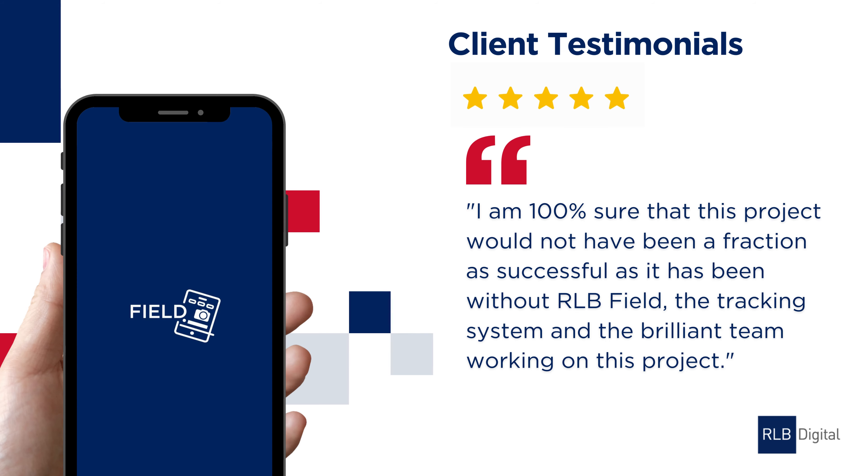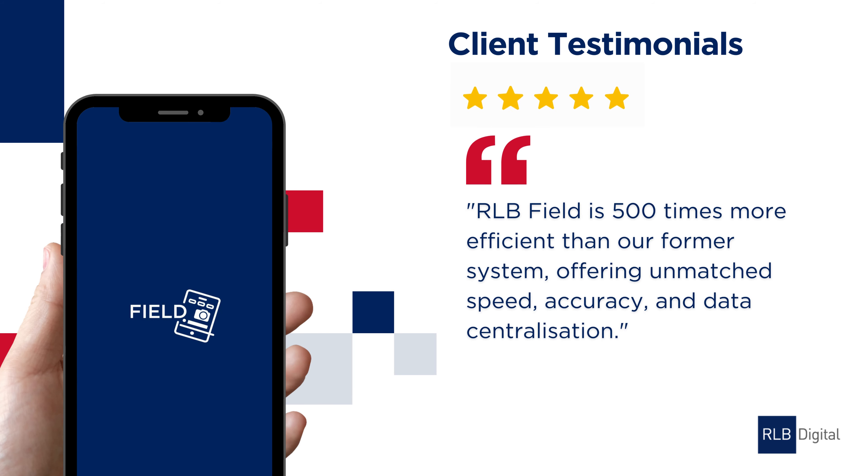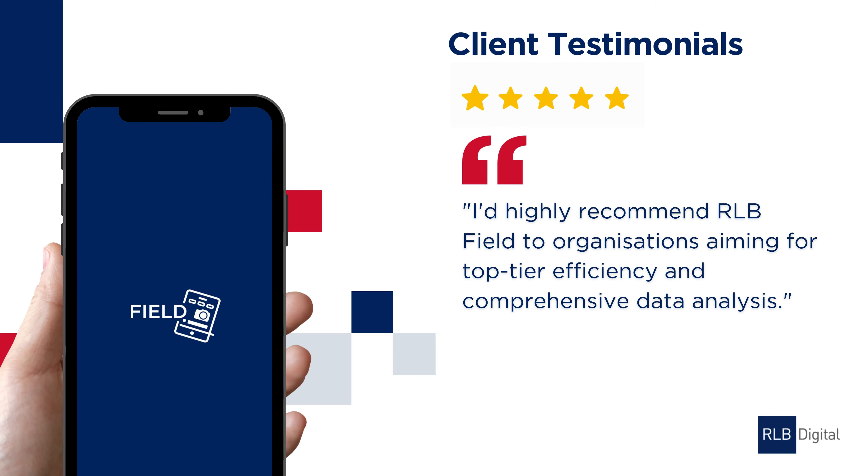To see where RLB Field can help improve your projects, contact our team of trusted digital advisors who are ready to help you on your digital and data journey.